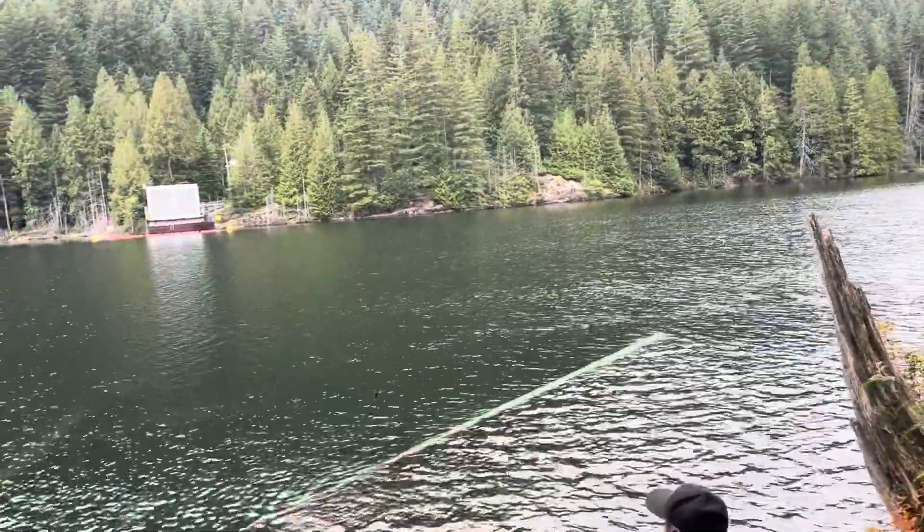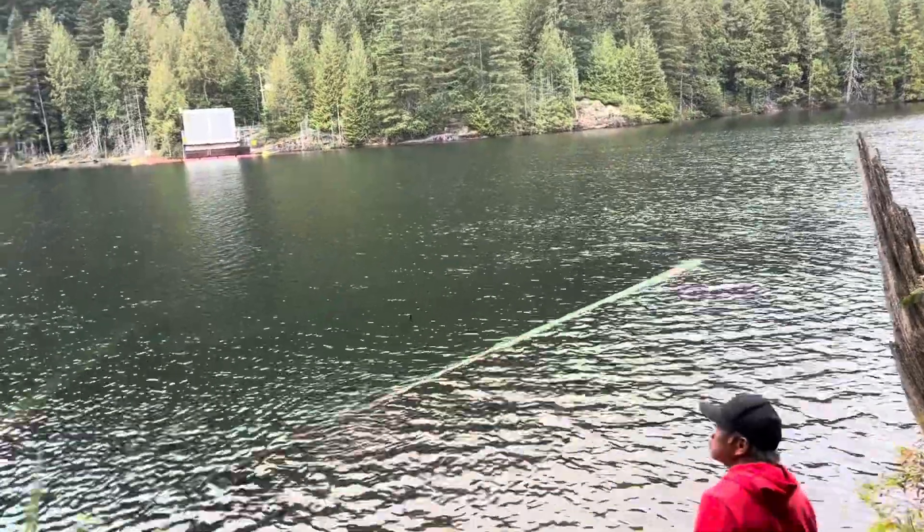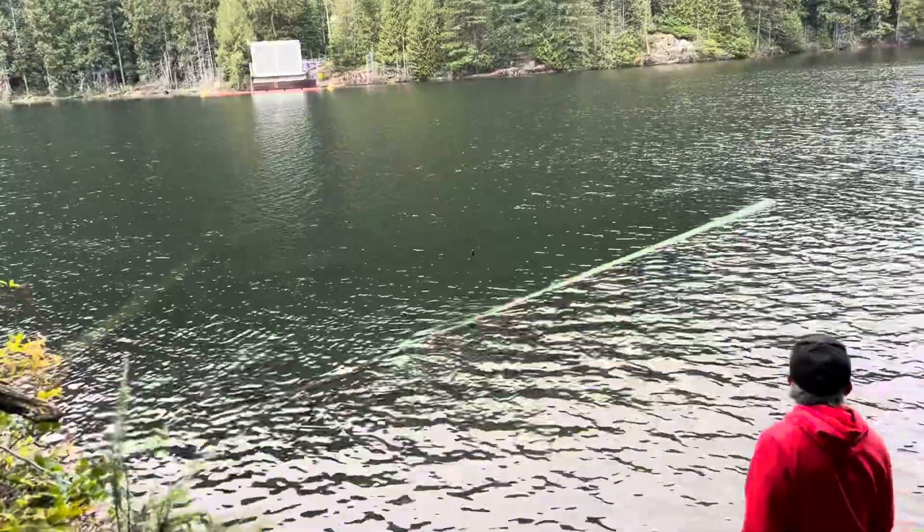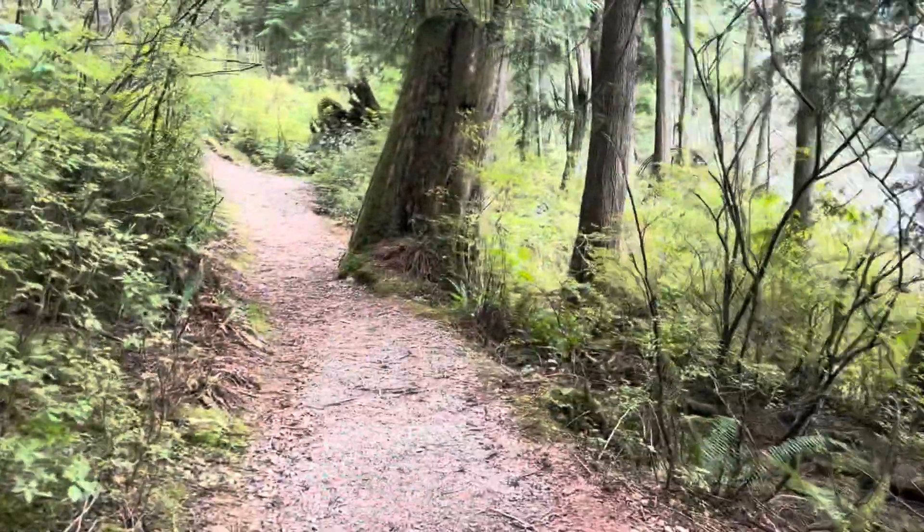The surroundings here are really beautiful. It is definitely a recommended place to visit. And here is my husband, whom I'm filming but he doesn't want to be on camera. And here is my son who was fishing — but he didn't catch anything.